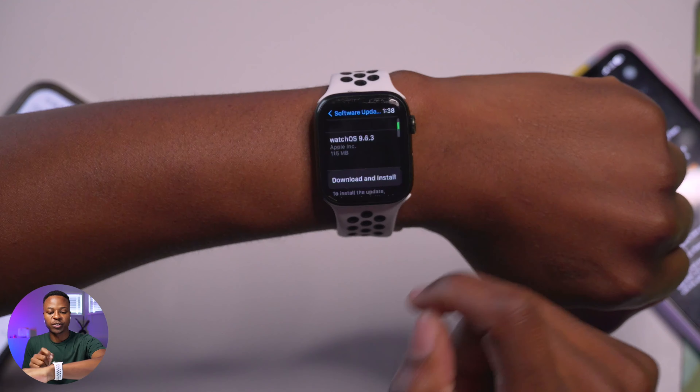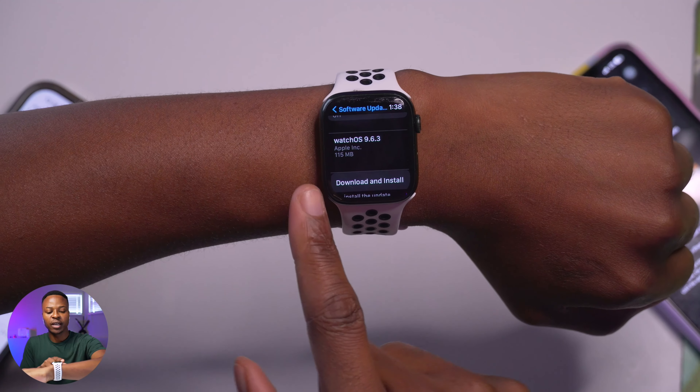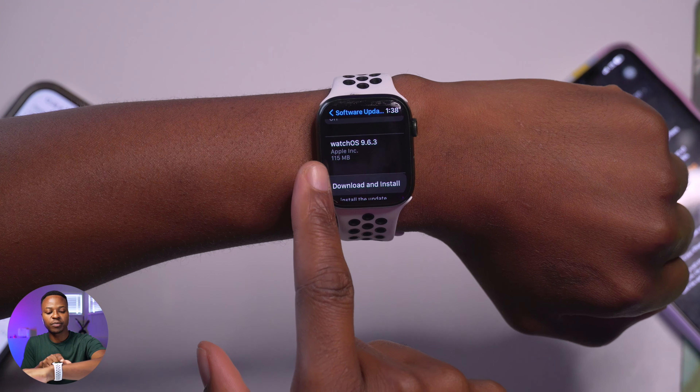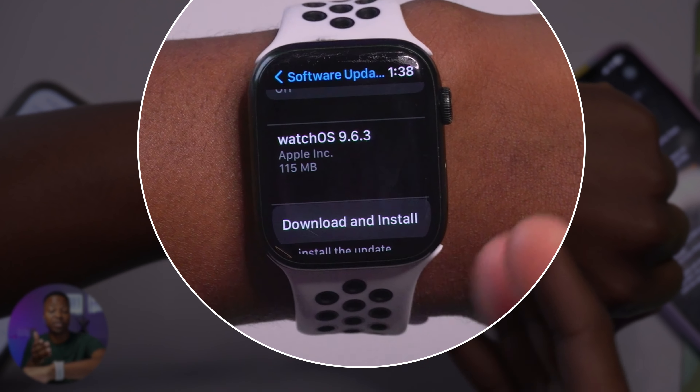Welcome back to the channel, my name is Ben, your host. Today a number of software updates were released by Apple, and among those we have watchOS 9.6.3. If we go into the Settings and go to the Software Update page, you can see the download size — it comes in at 115 megabytes, reasonably small.